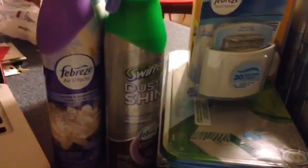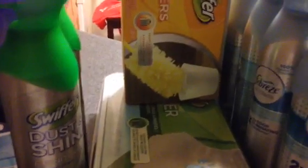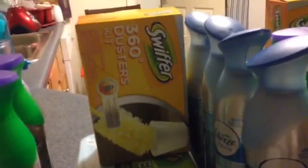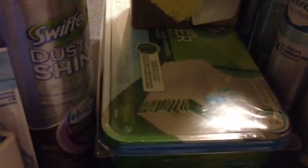I got two Swiffer Dust and Shine, which are $4.49 — that's the everyday price at Kmart. I got a Swiffer 360 Duster Kit; I thought it was $5.29 but my receipt has it as $4.49, so it worked out even better. I also got Swiffer wet refills — the wet cloths — at $5.29. The total before coupons is $32.06, actually a little less because the Swiffer duster kit is cheaper than the signs said, but we're going to say $32.06.